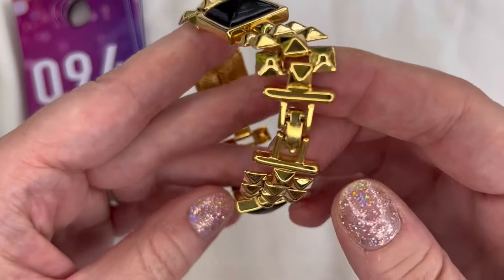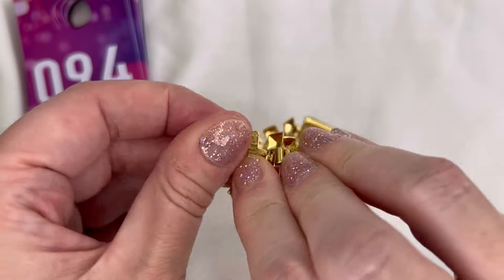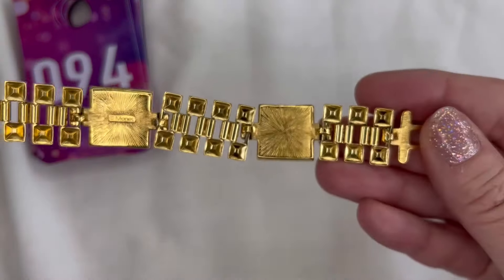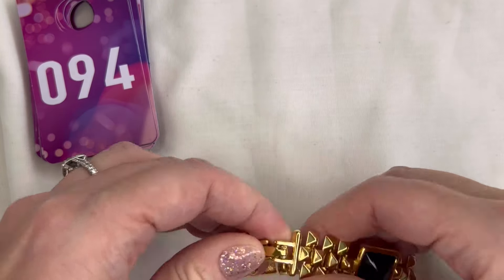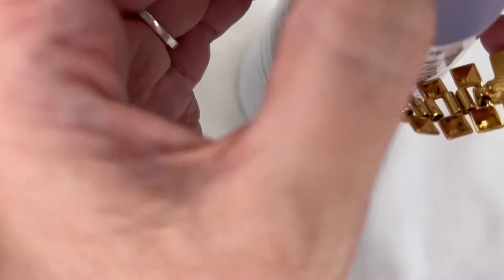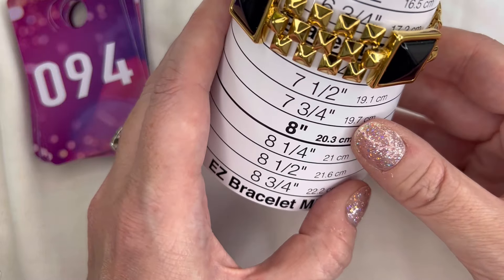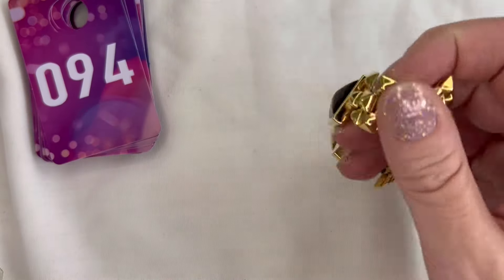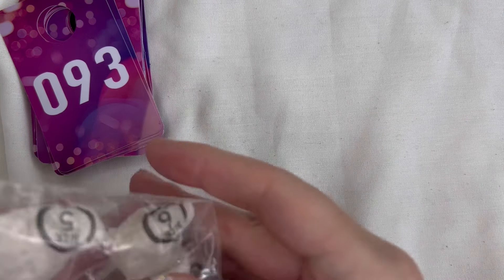Next up I have a bracelet — this is Monet, gold tone, with black cabochons in really nice condition. It does have a fold-over clasp and is marked Monet on the inside. Measuring it on the bracelet mandrel, it's coming in at about six and three-quarter inches. We will do six dollars on that — the Monet bracelet is number 94.